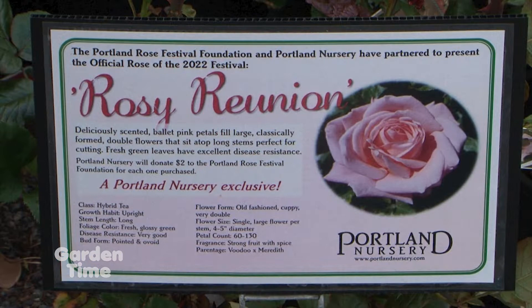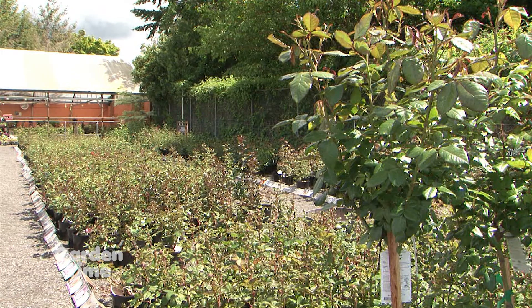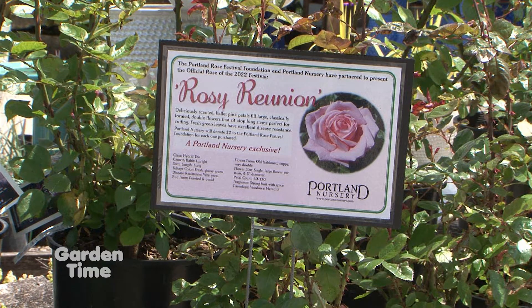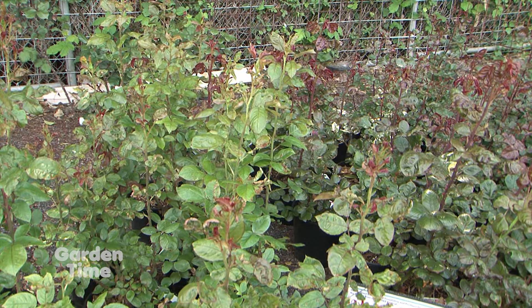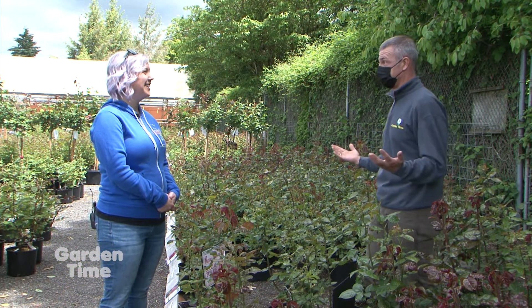And if it's not one that you like, we have a lot of other roses — pretty much any kind of rose you're looking for. You do have a ton of roses, and Portland Nursery is the only one able to carry the Rose Festival Rose this year, either at your Division store or your Stark Street store here. And we are standing in a sea of roses, which is great for this time of year.